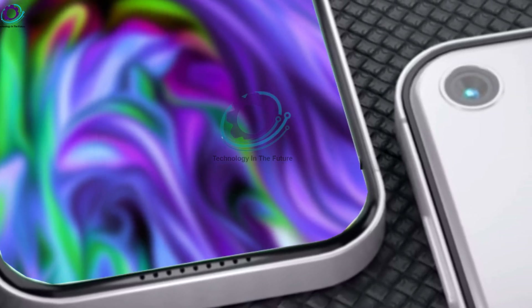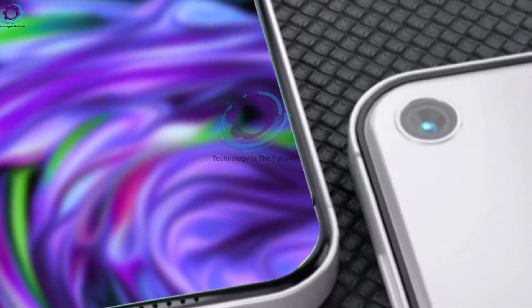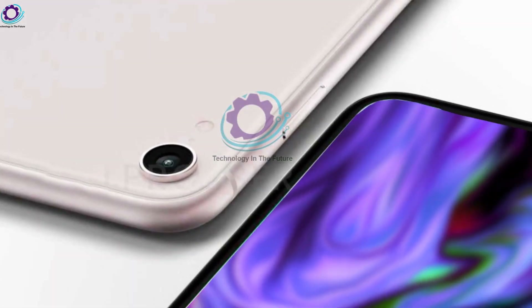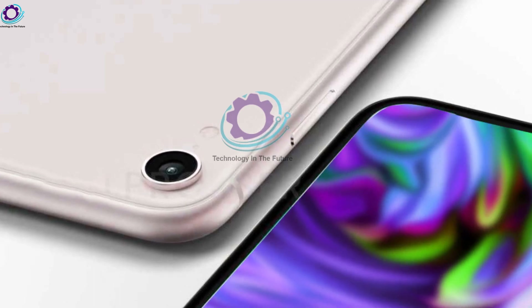Hello and welcome to our channel. We're delving further into the fascinating world of Apple's C-series of iPhones today. We're here to provide you with the inside scoop on release dates, specifications, and even some intriguing rumors regarding the rumored iPhone SE4.